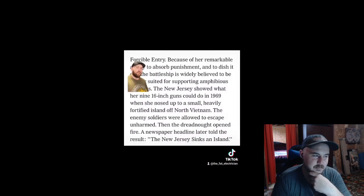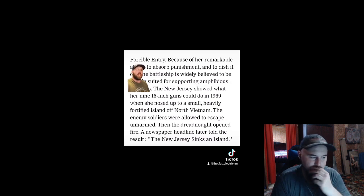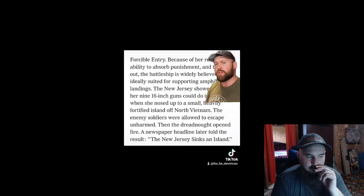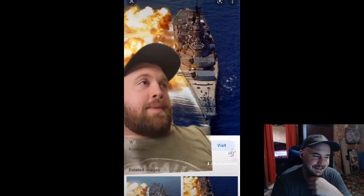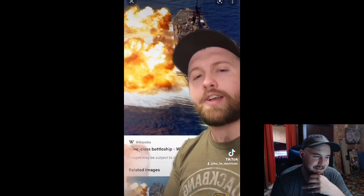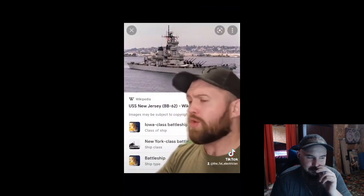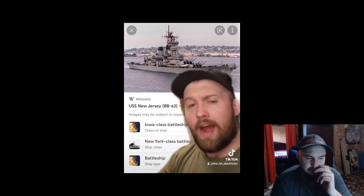Let's just read it together. The New Jersey showed what her nine 16-inch guns could do in 1969 when she nosed up to a small, heavily fortified island off of North Vietnam. The enemy soldiers were allowed to escape unharmed. Then the dreadnought opened fire. A newspaper headline later told the result: The New Jersey sinks an island. It's just gone. I need a minute to process. Please hold. It sunk a freaking island. I didn't know that was an option. And not even just like your regular-ass island — this is a fortified island.